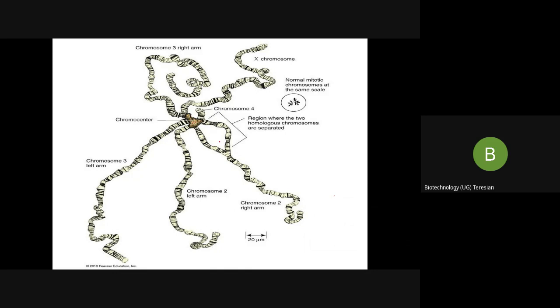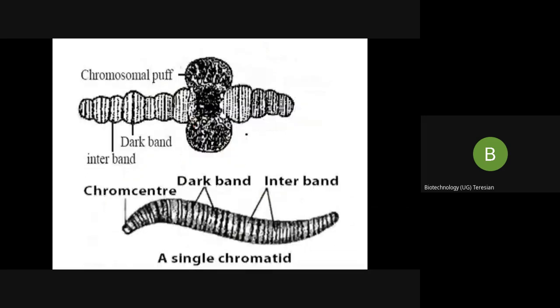Apart from the chromocenter, you can see dark and light bands — these are called bands and interbands. The dark bands are tightly condensed and are called heterochromatin, which contains more DNA and less RNA. The light bands, also called interbands or euchromatin, are loosely coiled.